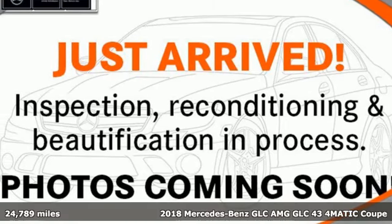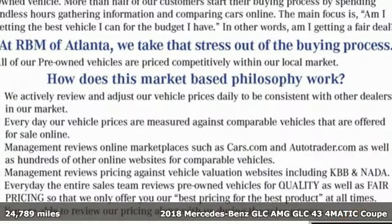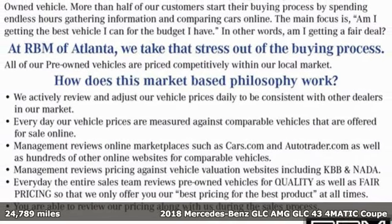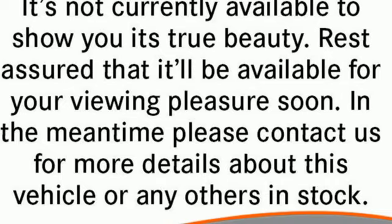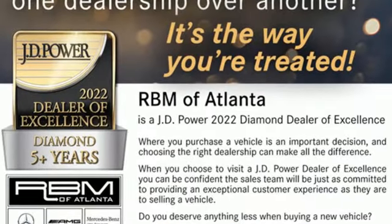Here's a certified 2018 Mercedes-Benz GLC. Corners are traded in for curves. The GLC has emerged with a C-Class inspired cabin and sophistication and a little taste for the wild.